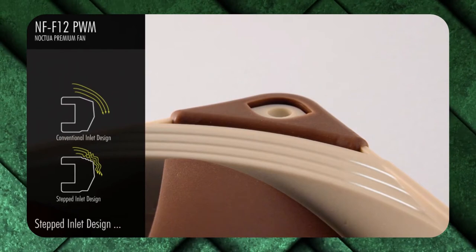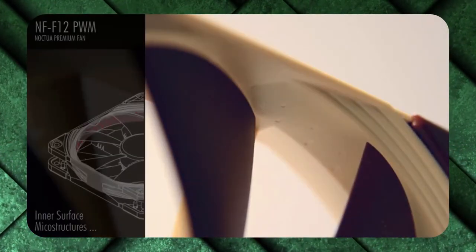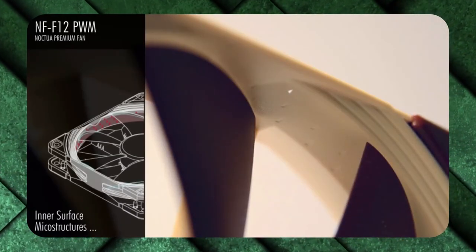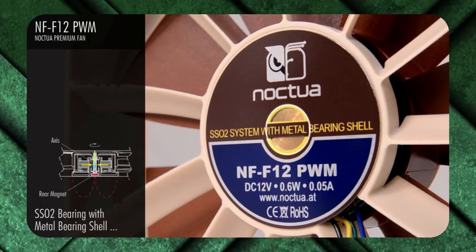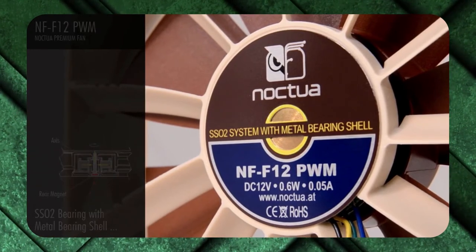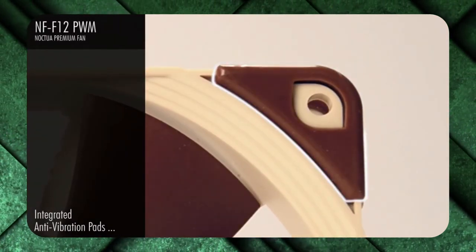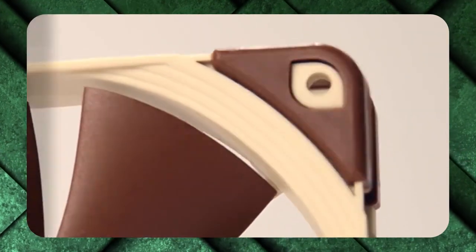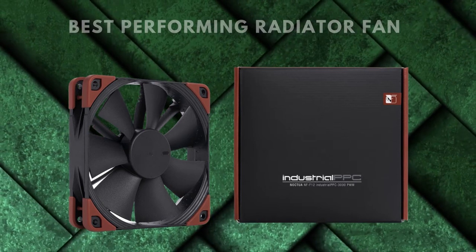Keep in mind that anything above 1 is technically adequate, and 2–3mm H2O is considered optimal in most cases. This fan will force heat off your radiator to an unparalleled degree, letting you get the most out of your liquid cooler no matter what you're doing with it. Unfortunately, there's no amount of engineering that's going to make a 3000 RPM fan quiet — running at full speed, it produces 43.5 dBA, which makes it quieter than most household appliances, but not by much. It's more or less a linear correlation between noise and power compared to the other fans reviewed.